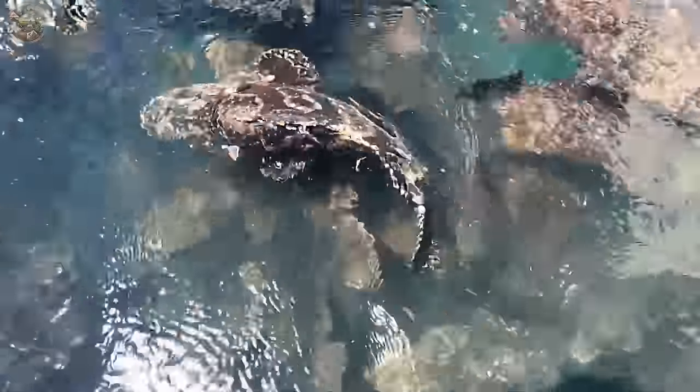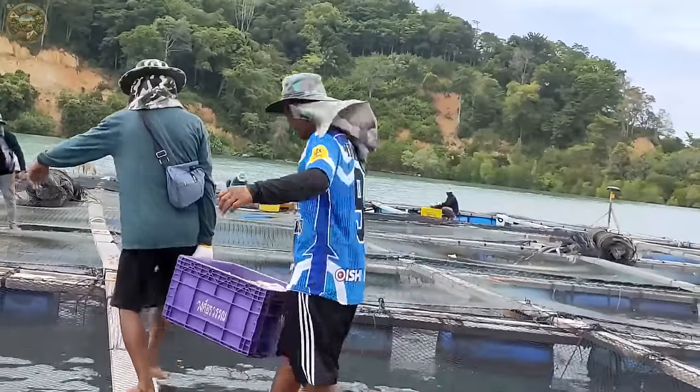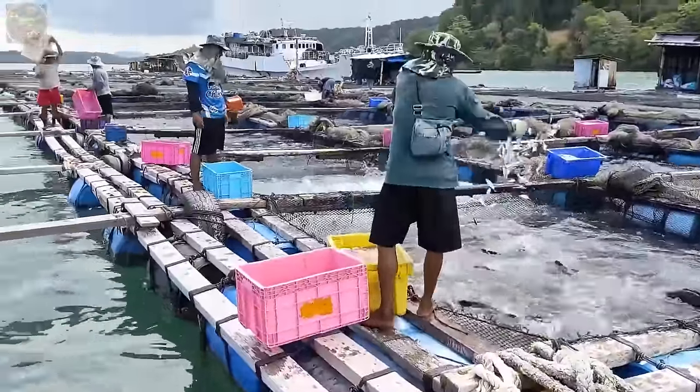In this envisioned future, where human reliance on nature diminishes, grouper farms primarily sustain their fish with trash fish, including anchovies, herring and catfish.